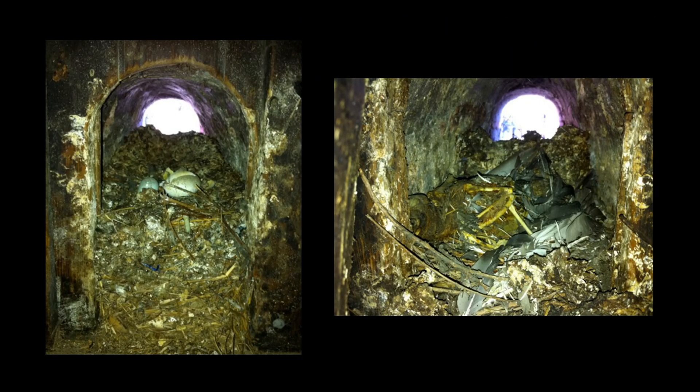Although the dovecote has not been actively used in decades, there are still remnants of the previous occupants, including accumulated nesting materials, eggshells, and even a partial skeleton, seen on the right.